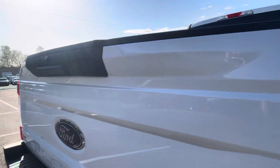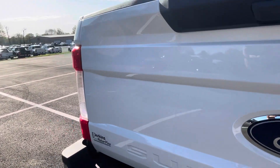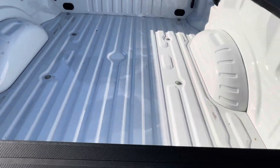Rear bumper is clean. Tailgate in great condition again all the way around. Bed of the truck, super clean for you there as well.